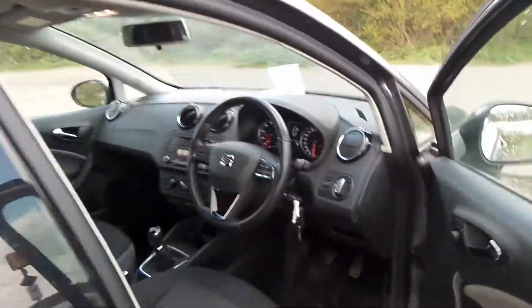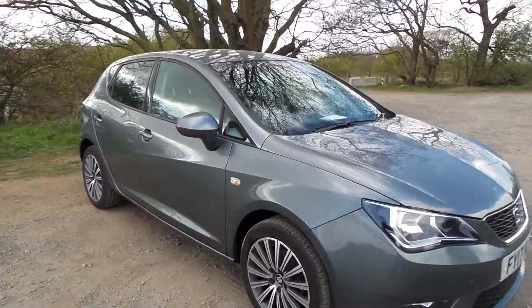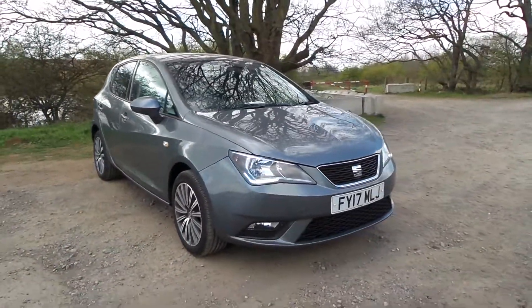If you'd like to come and view this vehicle or pop in for a test drive, please give us a call at Pensingen at Scunthorpe on 01724 747700. Thanks for watching.